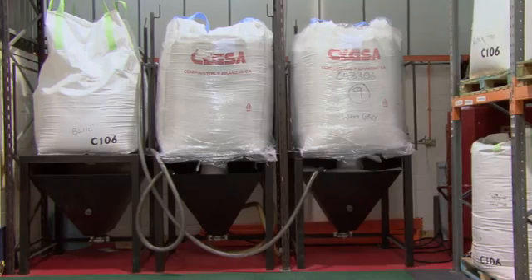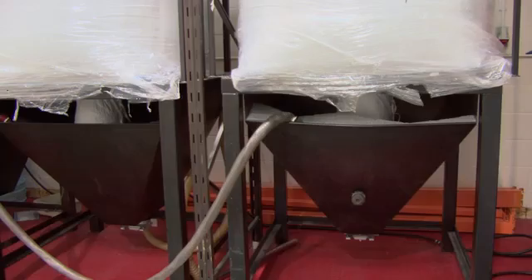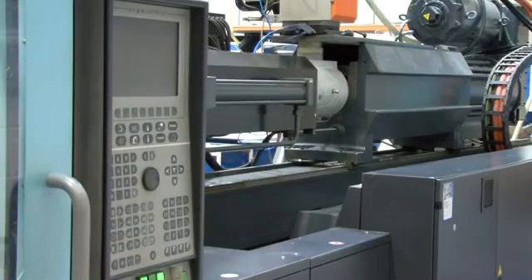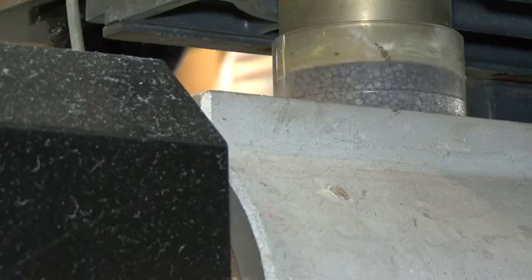The pellets within the bags are fed into the containers underneath. The hoses carry the pellets into the main manufacturing area. The plastic pellets are then dropped into the injection moulding barrel.